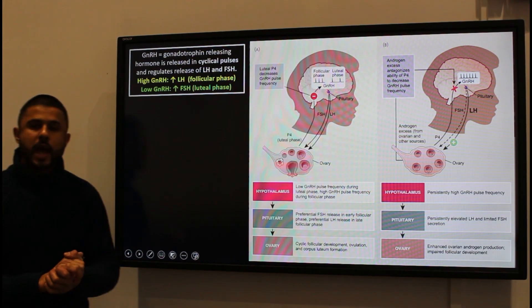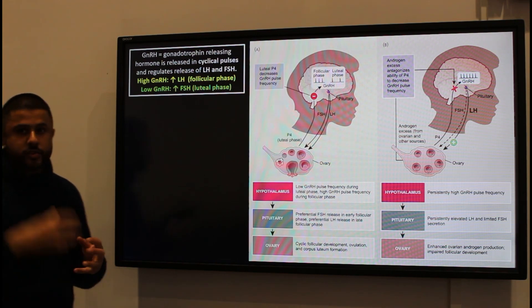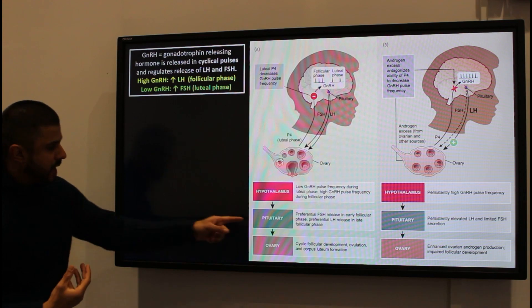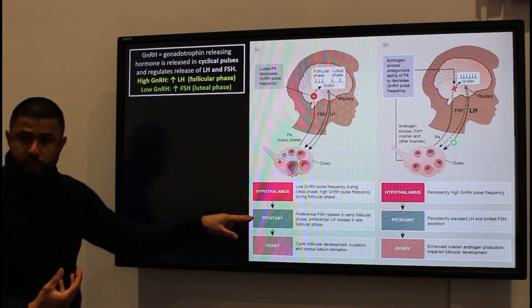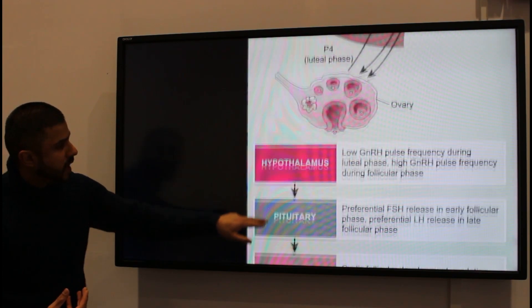In terms of how it happens, if we look at it in a straightforward manner, changes are happening in the brain which impact upon what's happening in the ovaries. What's happening in the hypothalamus and the pituitary gland is going to impact what's actually going to happen.